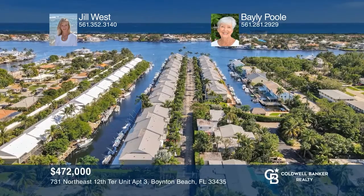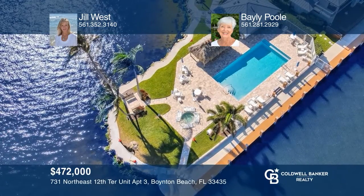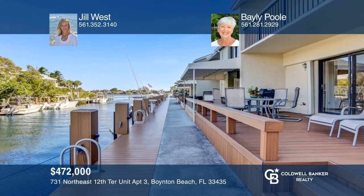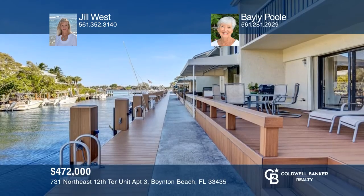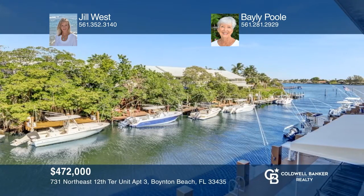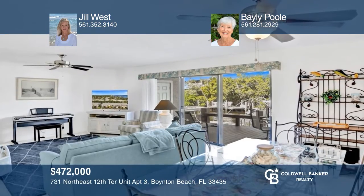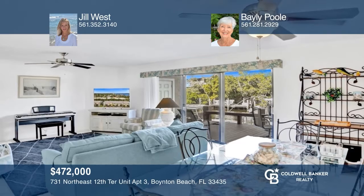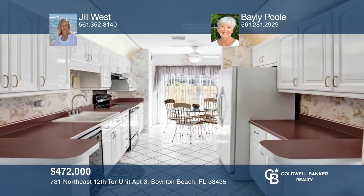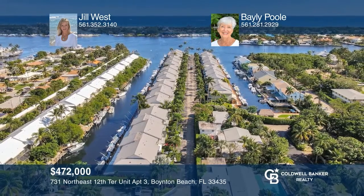This hidden gem is in a waterfront community just 5 minutes to the inlet. This spacious 2-bed, 2.5-bath canal front residence offers an open floor plan, intracoastal views, and a 24-foot dock. Enjoy the community pool, hot tub, and tiki hut beneath the palms of the intracoastal waterway. With a newer deck, dock, and seawall, this unit is ready for your personal touch. This property won't last long. Schedule a tour with Jill West and Bailey Poole.